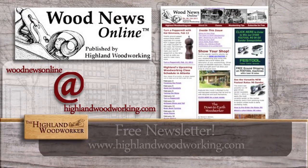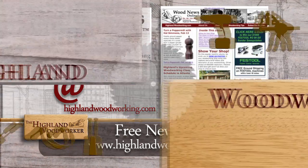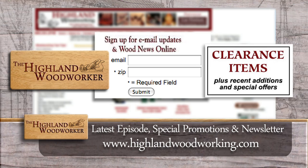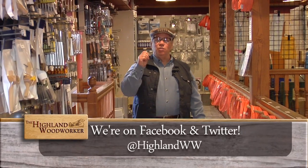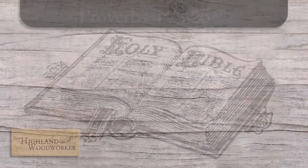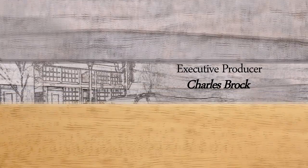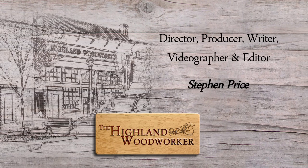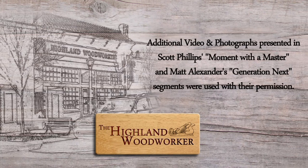Improve your woodworking experience. Sign up for Wood News Online, a monthly newsletter showcasing the latest news, tips, and classes Highland Woodworking has to offer. By signing up, you'll receive the latest episode of The Highland Woodworker, special store promotions, and Wood News Online delivered straight to your inbox. Sign up today. That's all the time we have for this episode. Don't forget to like us on Facebook and follow us on Twitter. Until next time, I'm Charles Brock and I'm a Highland Woodworker. Thank you so much for joining us.